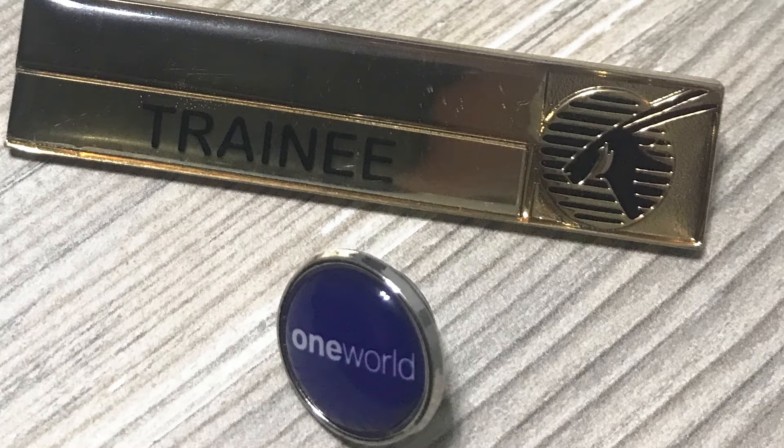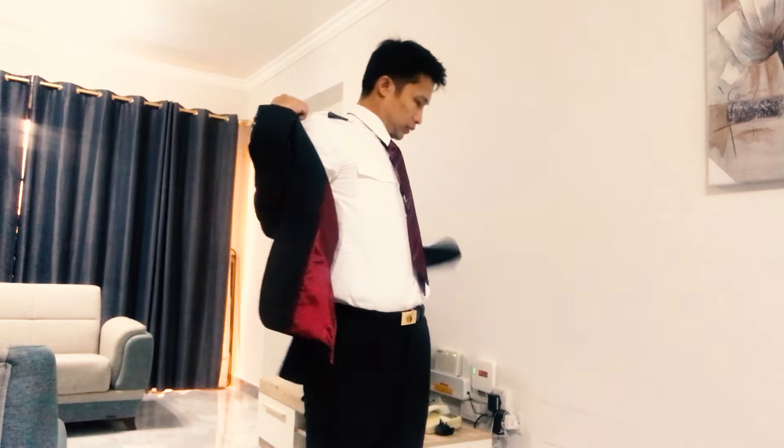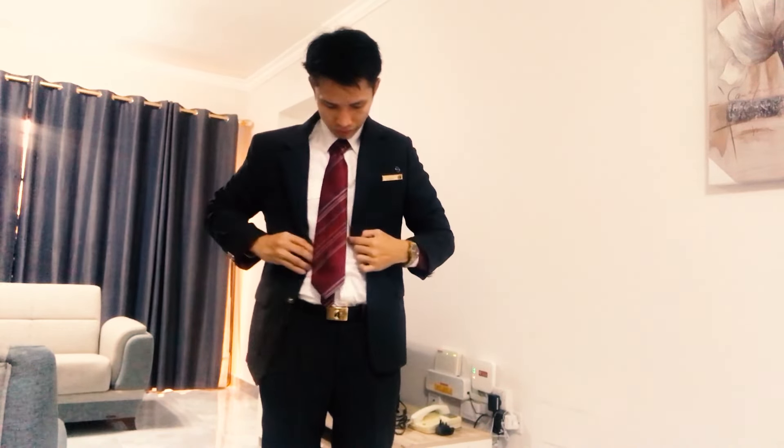We have our name badge and our One World pin. Even our belt has an arc on it, so it is still shown when you stand and when you walk. What I do with my jacket — I put the name badge and my One World pin before I sleep, so I wouldn't miss doing that on the next day.